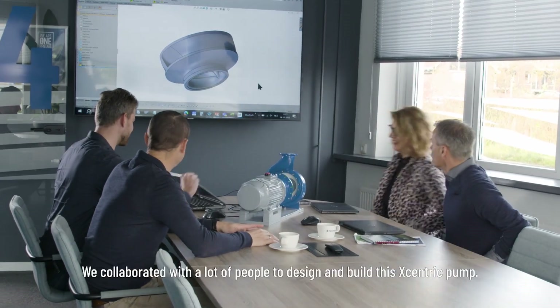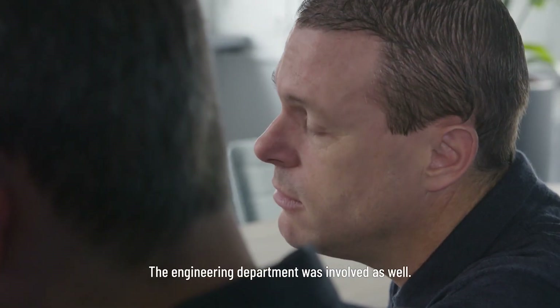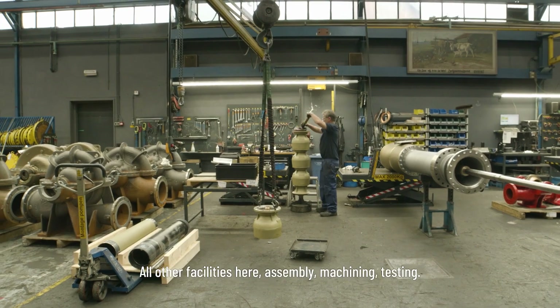We collaborated with a lot of people to design and build this eccentric pump. It started at the R&D department. The engineering department was involved as well, along with all other facilities here — assembly, machining, and testing.